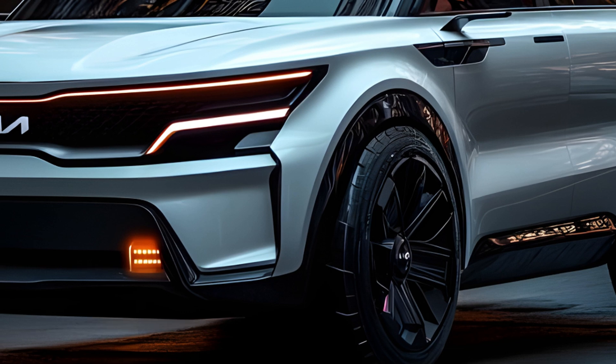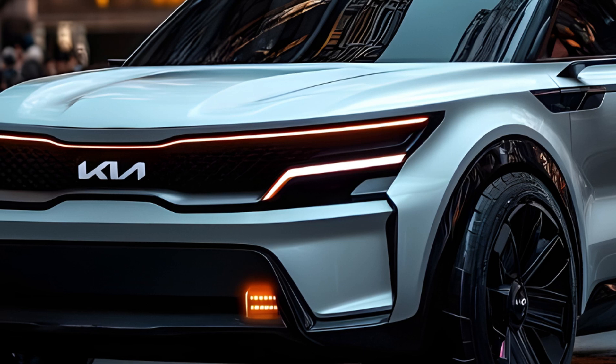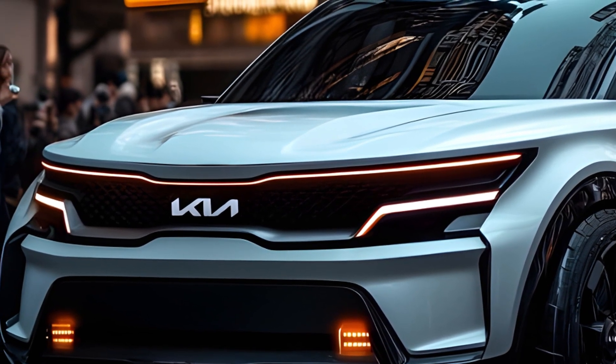Standing out from the crowd, the Sorento Hybrid isn't just about utility. It boasts a stylish exterior with a refreshed grille and new wheel options — it's sure to turn heads wherever you go.